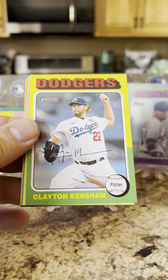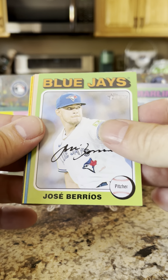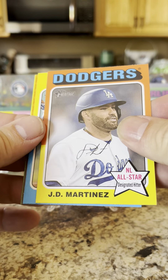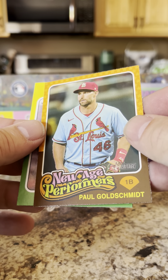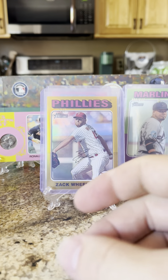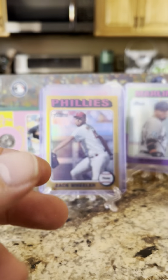We got Clayton Kershaw — world series. Jose Berrios, Alejandro Kirk, JD Martinez all-star, Seth Lugo, Paul Goldschmidt, and a Jeff McNeil. There's something different about this Goldschmidt — I don't think so, okay.